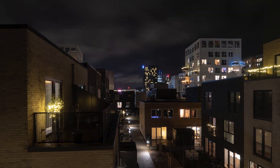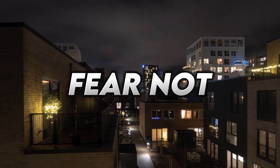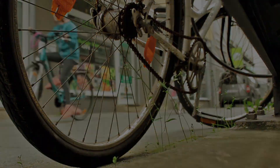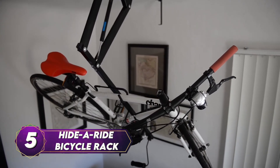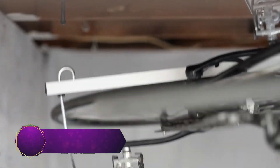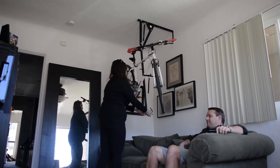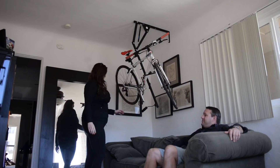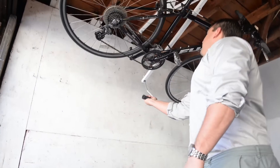Living in a small apartment in the city often means sacrificing precious space. But fear not, urban dwellers, for we have the perfect solution for your bicycle storage woes: the Hyder Ride Bicycle Rack. Bid farewell to cramped living conditions and say hello to smart space management. This innovative rack allows you to easily mount your bicycle on the ceiling sideways, maximizing your floor area and minimizing clutter. Now you can keep your trusty two-wheeler safe and secure, while reclaiming every inch of space in your home.